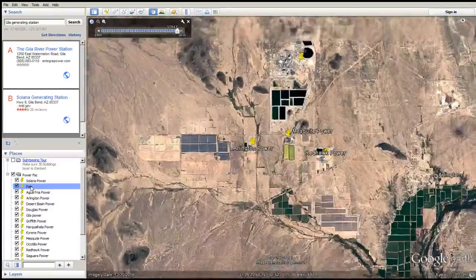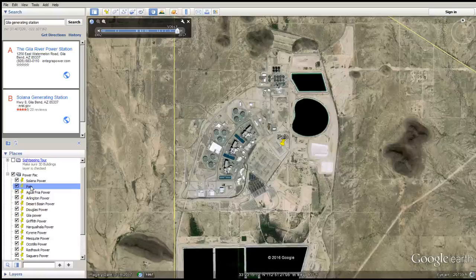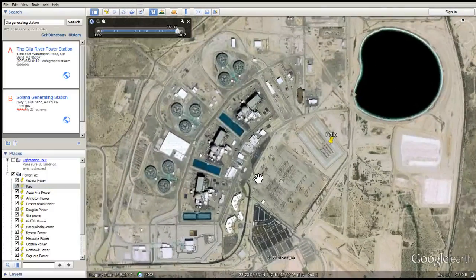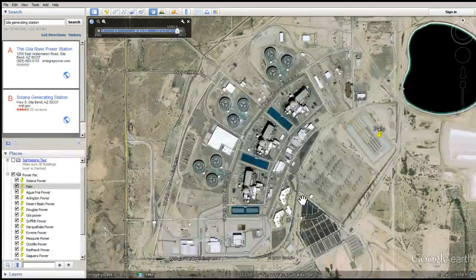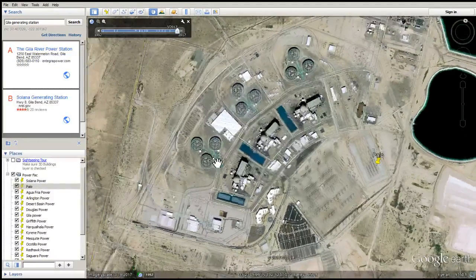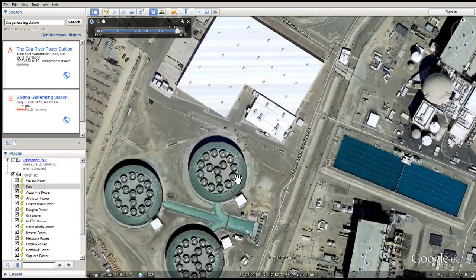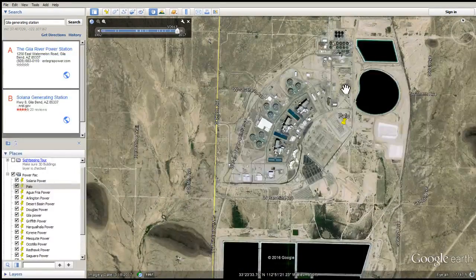We're going to go to Palo Verde — that's our nuclear power plant, which I have a plain view of. They heavily use wet surface air cooling. Super wet surface air cooling facility is what I would call it. If that doesn't scare you, I don't know what would. You can see they got tons of it — wet surface air cooling at its worst.